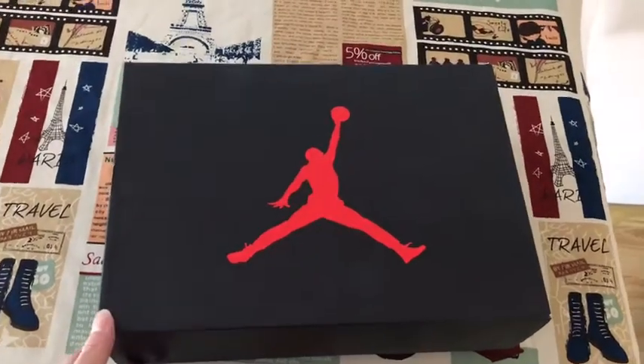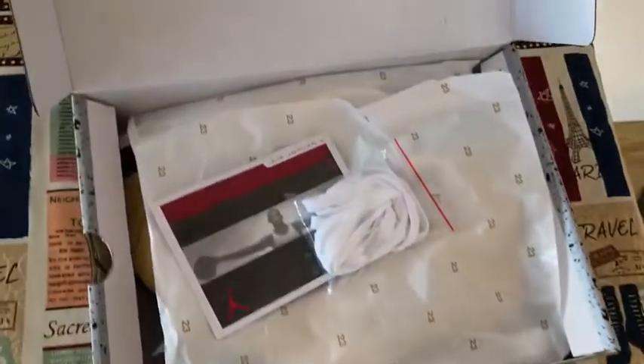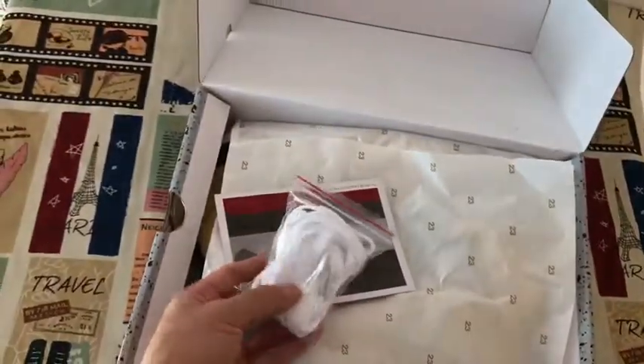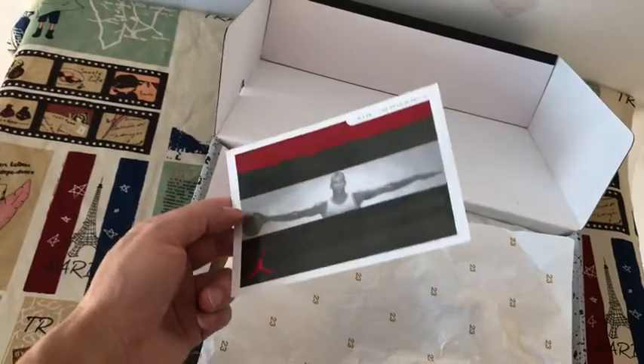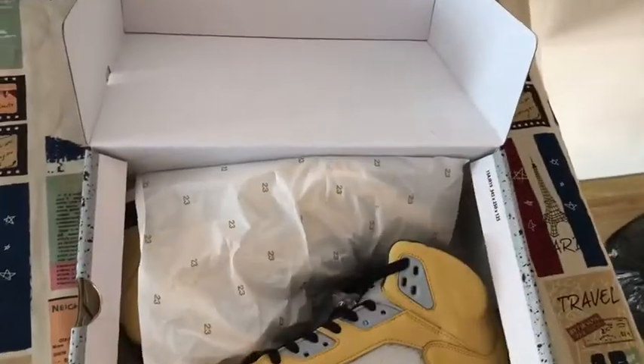Here, let me show you the Jordan 5 Tokyo. Unboxing the shoes — they come with one extra lace. Jordan 5, Jordan 5 car. Unboxing shoes.